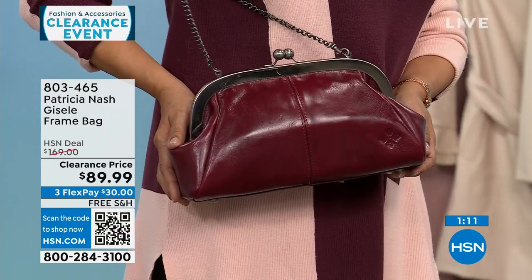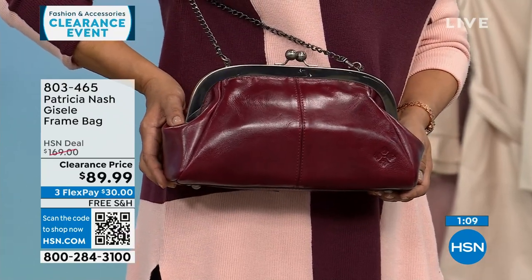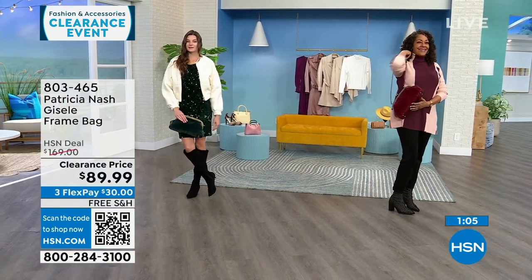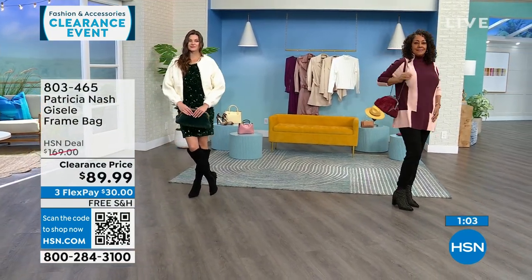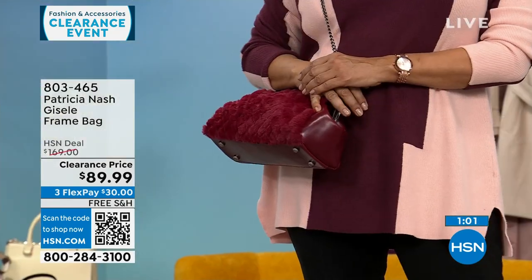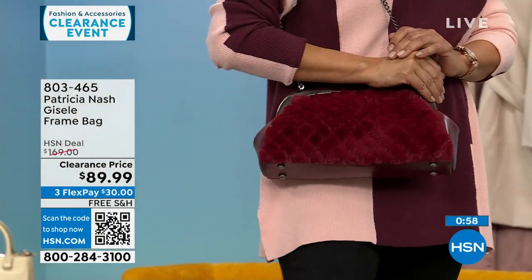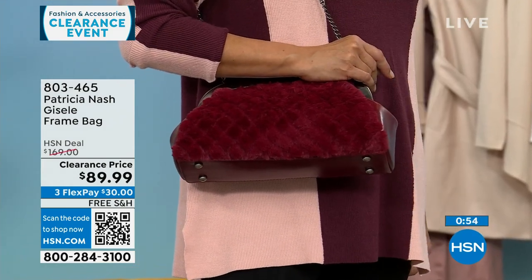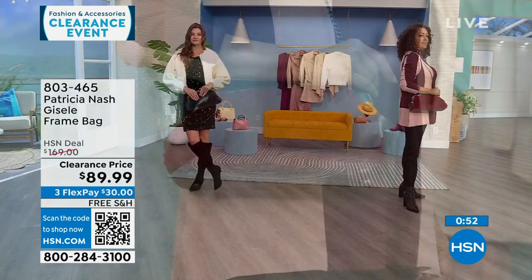The Scarlet you're seeing right now is my most limited — only 30 to 35 left. This is a $169 Patricia Nash bag that's $79 off, $30 to get it home on FlexPay, and we will ship it to you for free.